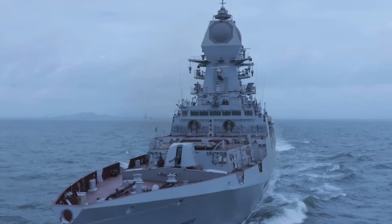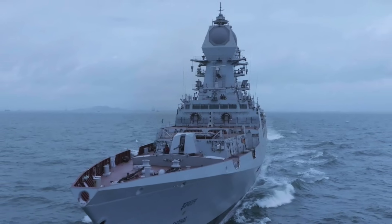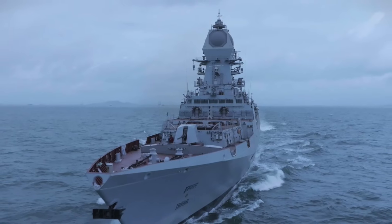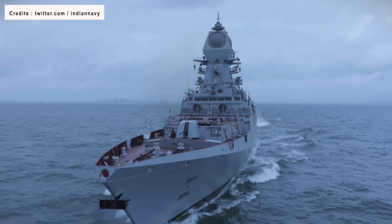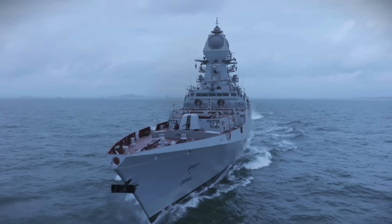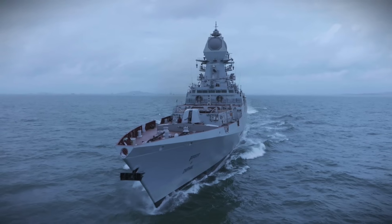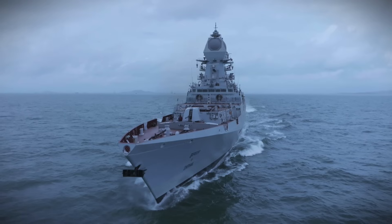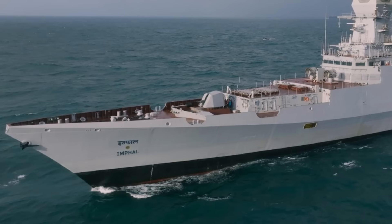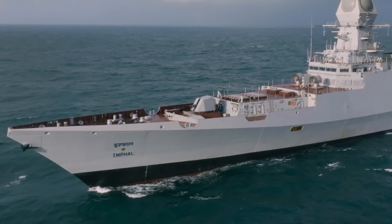INS Imphal features the Israeli IAI ELM-2248 MF Star S-Band Active Electronically Scanned Array radar for tracking both air and surface targets. The radar is capable of guiding 24 missiles at once to hit 12 targets, enabling defense against saturation air attacks. The MF Star detects large aerial targets at distances greater than 300 km (185 miles) and sea-skimming cruise missiles at ranges greater than 25 km (15 miles). INS Imphal is also equipped with a BEL RAL-02 LW-08 L-Band Air Search Radar and a TERMA SCANTER-6002 X-Band Surface Search Radar.